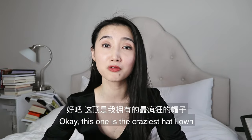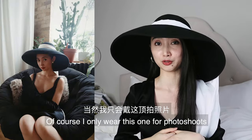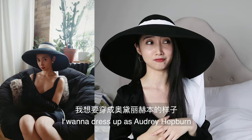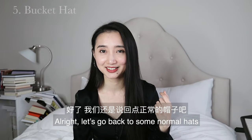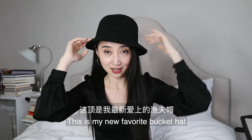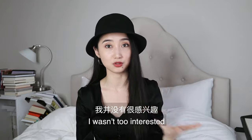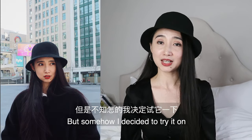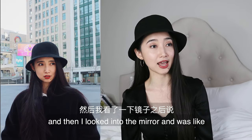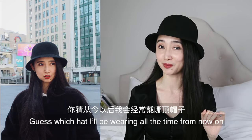This one is the craziest hat I own — an extra wide brim wool hat inspired by Audrey Hepburn. I only wear this one for photo shoots, you know, whenever I feel like dressing up as Audrey Hepburn for no apparent reason. Alright, let's go back to some normal hats. This is my new favorite bucket hat. When I first saw it I wasn't too interested because it looks so normal, and I also thought I wouldn't look good in bucket hats. But I decided to try it on, looked in the mirror, and thought — damn, that looks good.